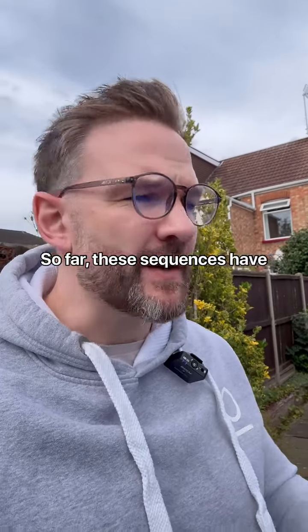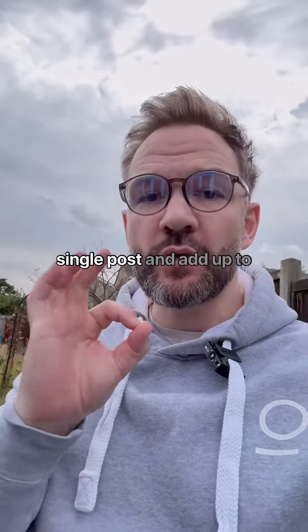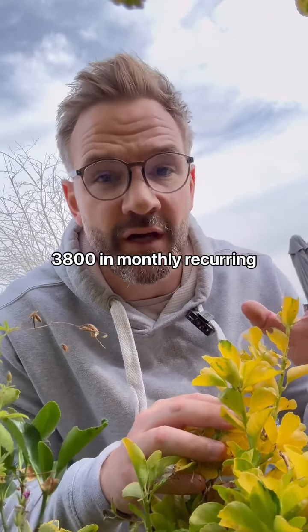So far, these sequences have helped coaches set up launches in five hours, get 200 or more leads from a single post, and add up to $3,800 in monthly recurring revenue.